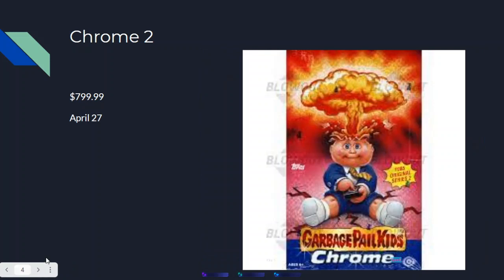Next we have Chrome 2 at $799 — pretty much $800 — sold on April 22nd or 27th, about last week. Here's that box right there. It's definitely a harder box to find; not too many people bought into Chrome 2 because of what happened with Chrome 1.